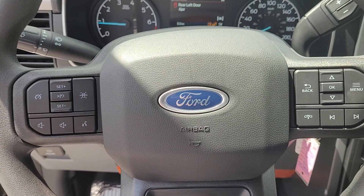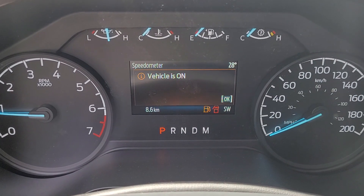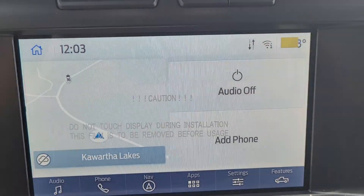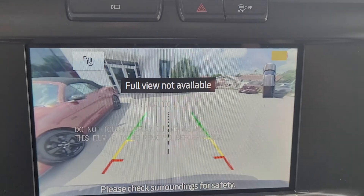Steering wheel controls with cruise control, analog gauges with a center digital display, and an eight-inch touchscreen monitor with navigation and backup camera.